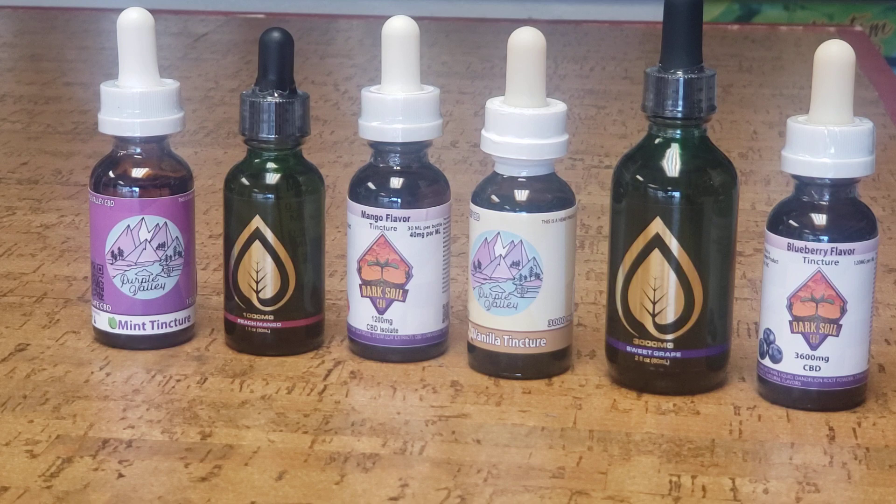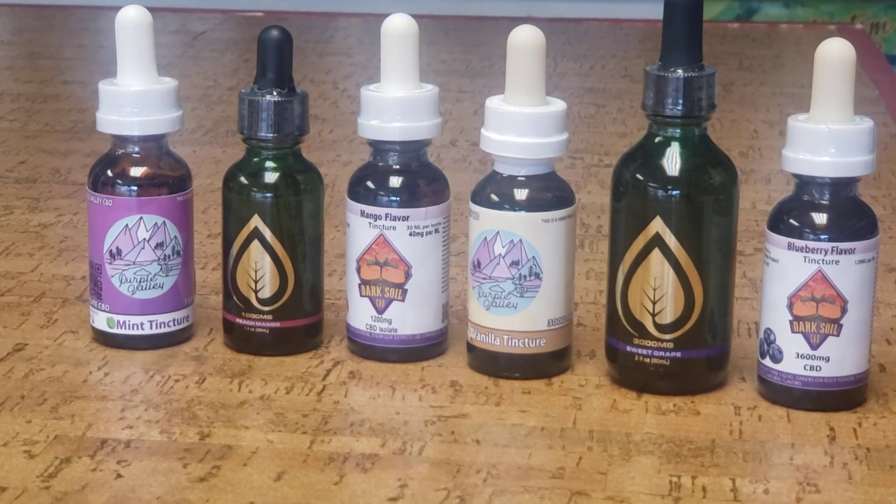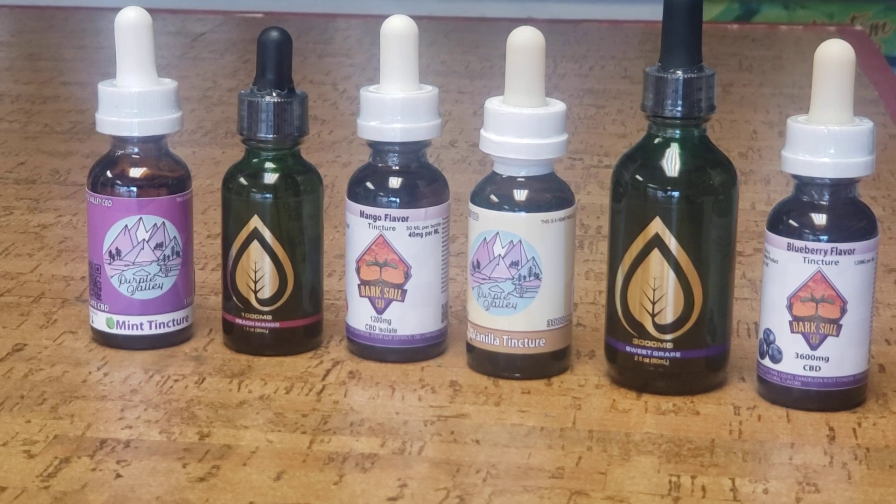First things first, CBD is a non-intoxicating cannabinoid that is most commonly found in hemp plants. CBD is also the second most abundant cannabinoid found in the cannabis plant. CBD is good for a lot of things — it can help with pain, inflammation, anxiety, and it has antipsychotic effects. It can help fight cancer, relieve nausea, treat seizures and neurological disorders, lower the incidence of diabetes, and also promote cardiovascular health.